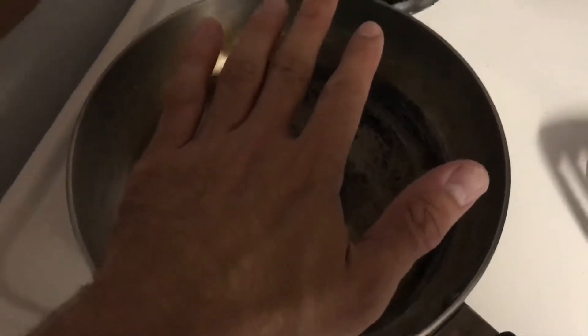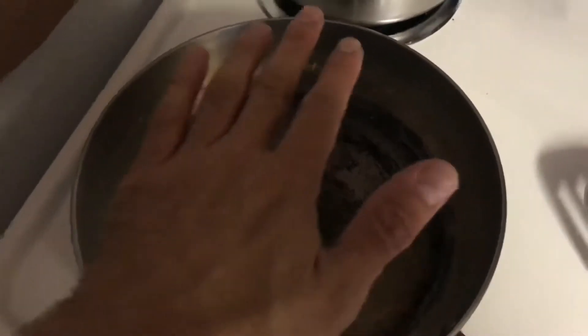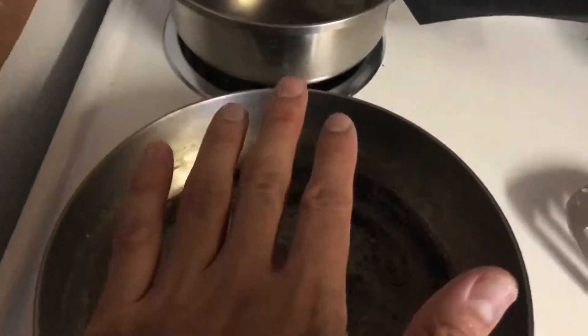There's sort of a heat test you can do — you hold your hand above the pan for about five seconds. Once it gets hot, if after five seconds it's too hot to hold your hand there, then it's good to throw those eggs in.